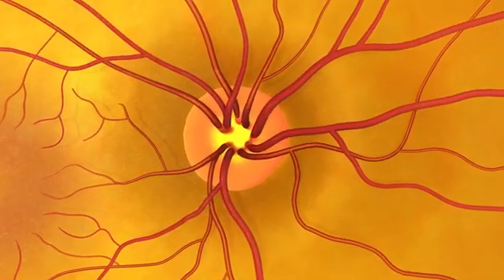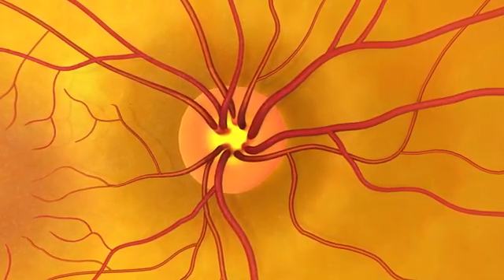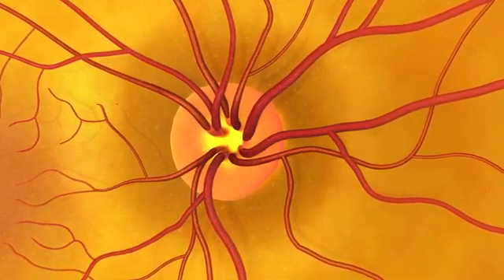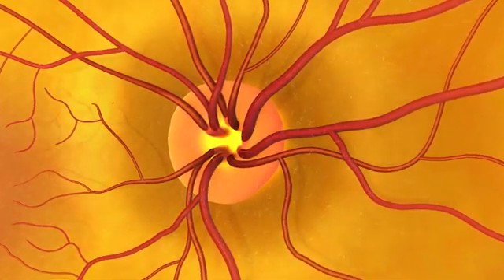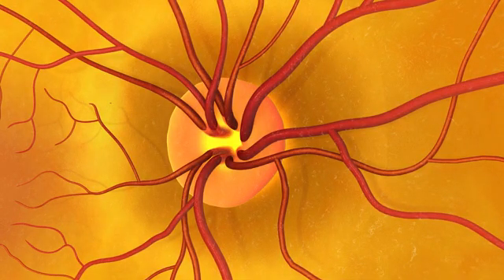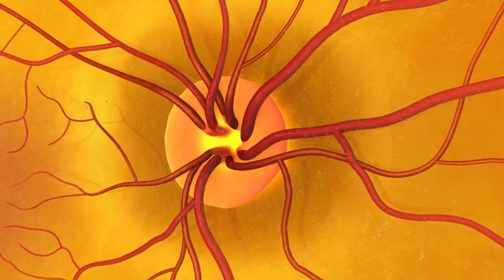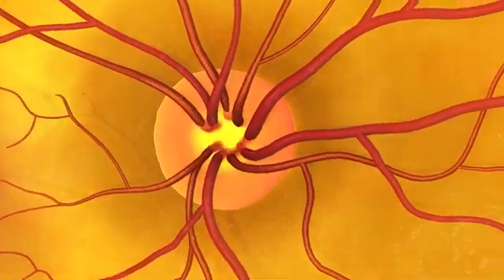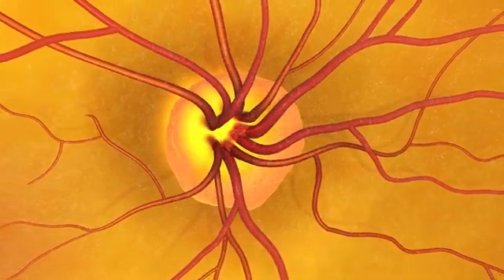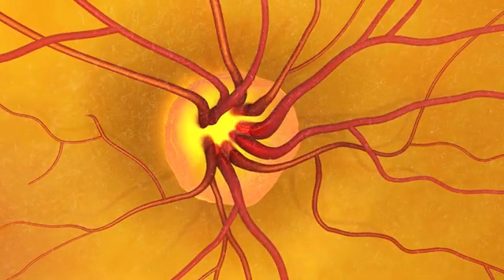This is the optic nerve. The doctor is looking for early signs of glaucoma. This patient's optic nerve is healthy, but here's what it would look like if it showed signs of glaucoma. The doctor will see changes in the shape or color of the optic nerve, and may also see what is called cupping of the optic disc.